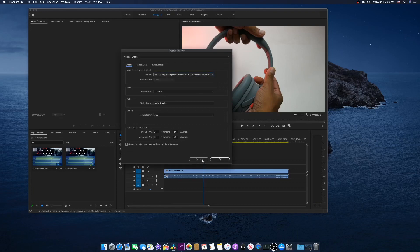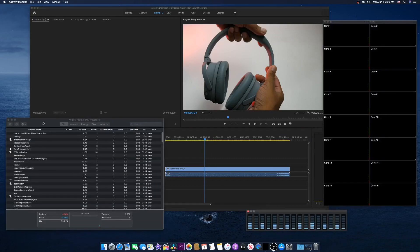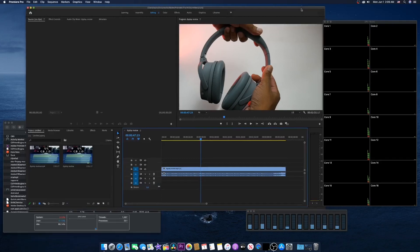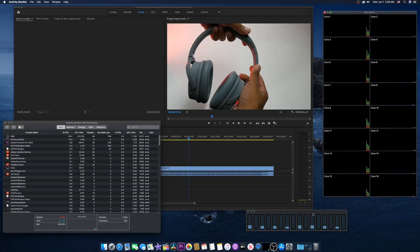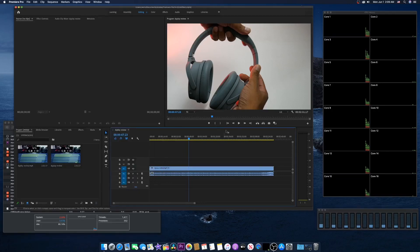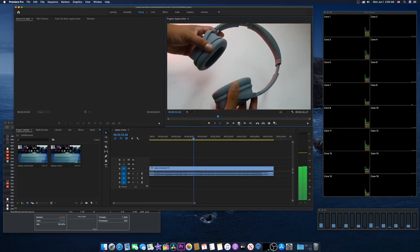Let me open Activity Monitor and keep it here. We also have CPU History open and CPU usage displayed. So now if we play the video — not too bad. I'm slightly disappointed because this is just 1080p video and it's showing all 8 cores active.